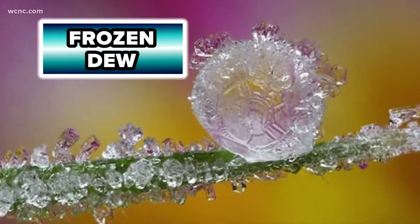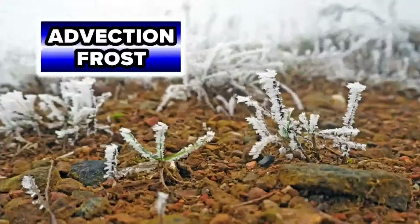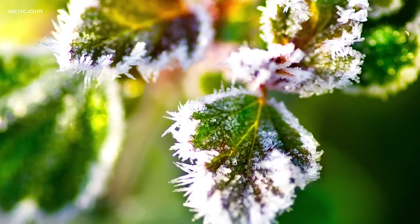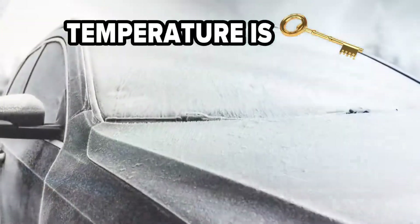Other forms of frost are frozen dew and advection frost. Frozen dew is simply when dew forms and freezes once it drops below 32 degrees. Advection frost forms when cold air is blown across the surface for an extended period of time and looks like little ice spikes. Temperature also controls how long you'll be defrosting your car or how much elbow grease you need to scrape.